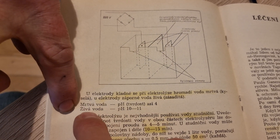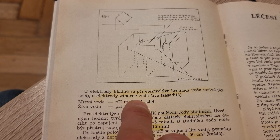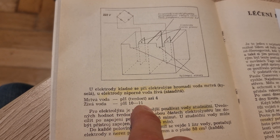These are called 'death water' and 'live water.' So the Mertver — the dead water — is the low pH, and the live water, the alkaline water, is high pH.